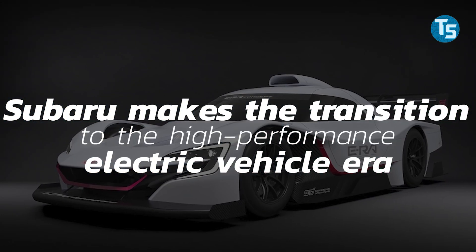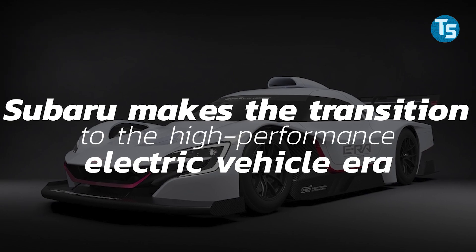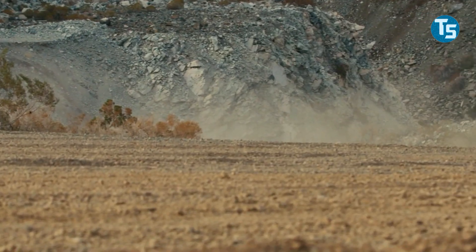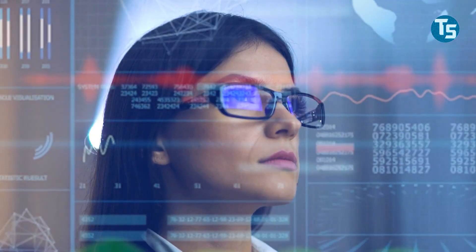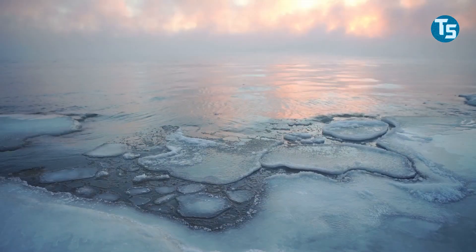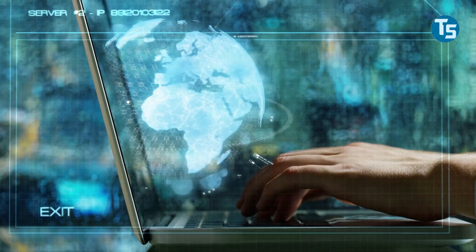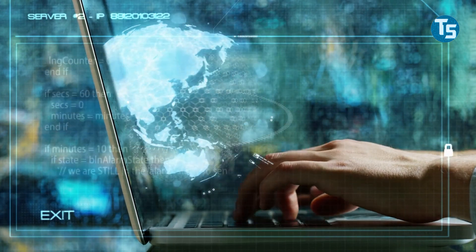Subaru makes the transition to the high-performance electric vehicle era. EcoPerformance is a near-future challenge project established to gather experience and training in new technologies in the world of motorsports during this carbon-neutral period focused on tackling global warming. It will serve as the starting point for this exciting future, Subaru stated.